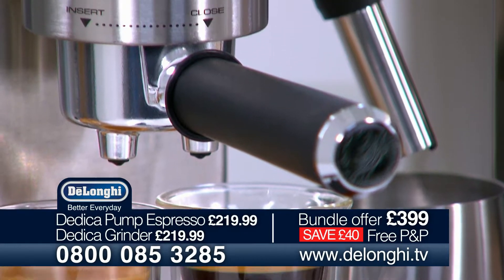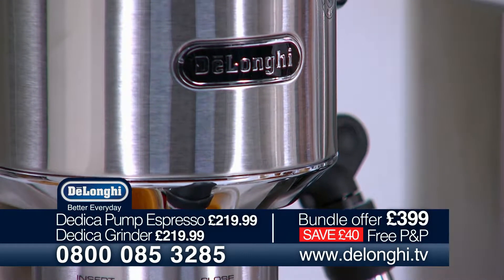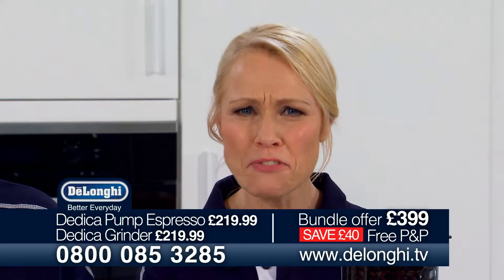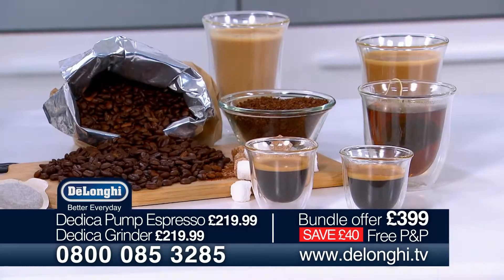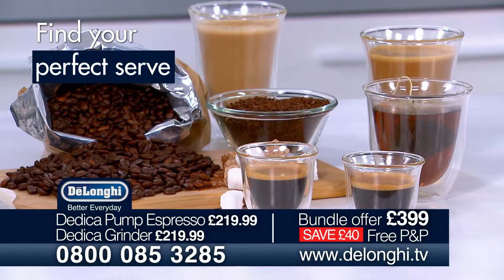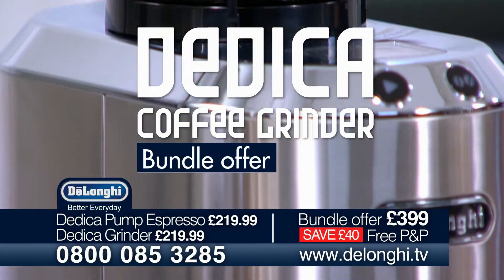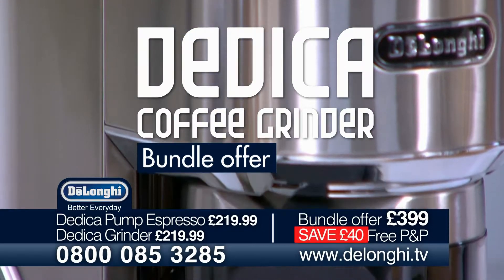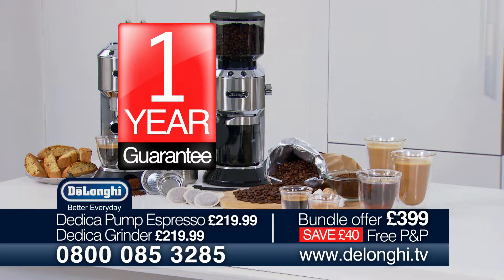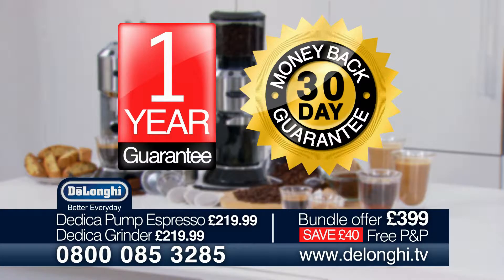Its many features offer coffee shop lovers and connoisseurs an authentic barista style experience at home, allowing you to find the perfect serve from a well-balanced shot of espresso to a long and smooth latte. In this exclusive TV offer, you can add the Dedica professional coffee grinder to your order with a £40 saving. There's a one-year guarantee with no extra charge and a 30-day money-back guarantee.